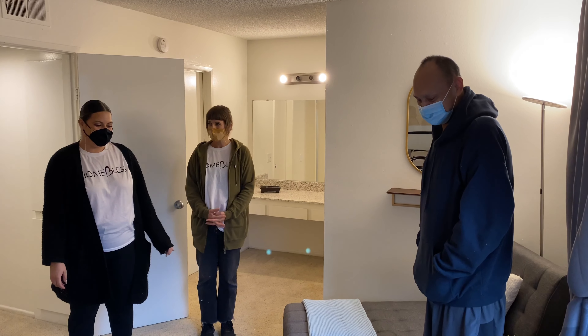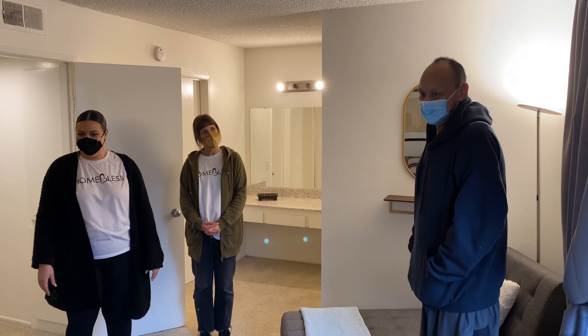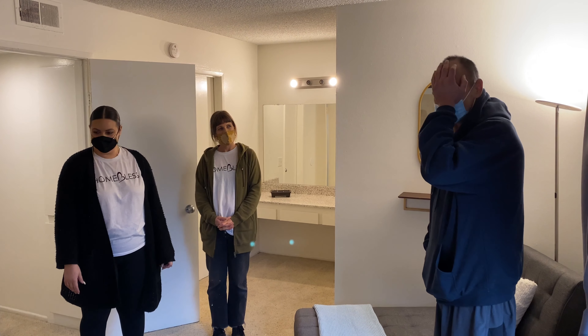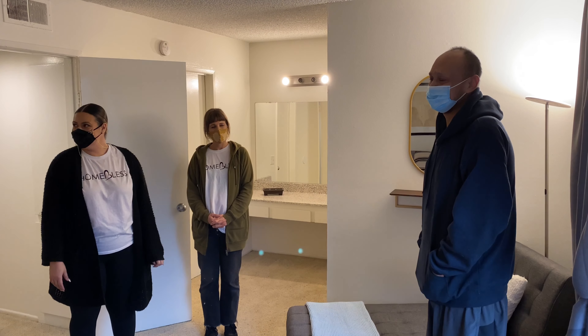The team affirmed Frank: "We just want to make sure you feel at home and know that you are deserving and worthy of all of this. Everyone was very, very excited to do this for you." Frank responded: "Thank you, thank you. Of course."